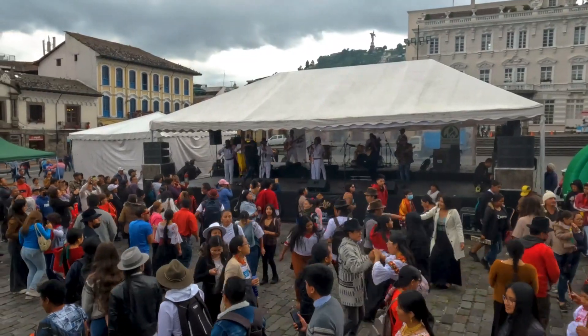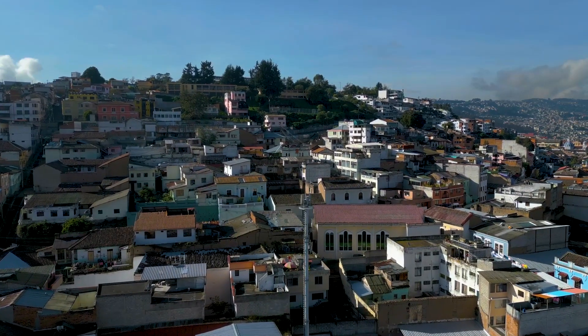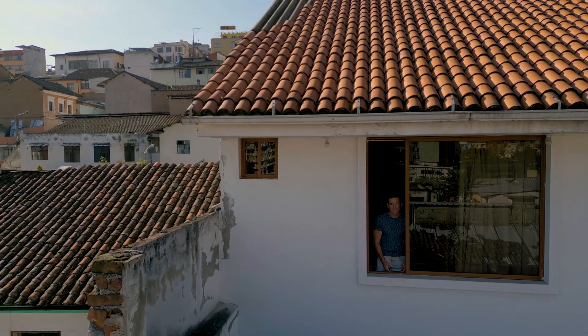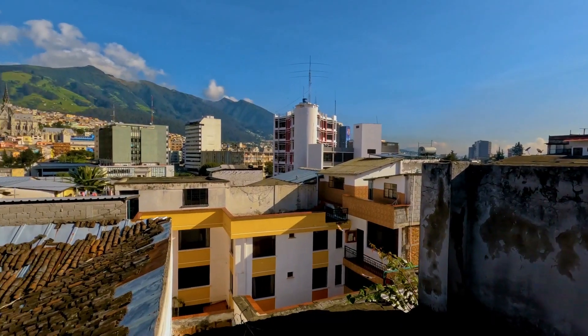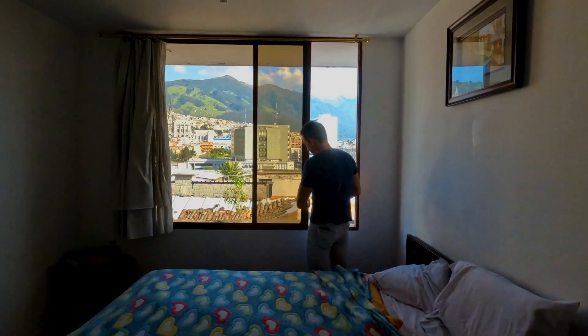Welcome to Ecuador, the land of fire and ice. Known for two things: coffee and cacao. Today we're in Quito, the capital. I've discovered there's a roaster here and apparently they make some of the best coffee in all of Ecuador.